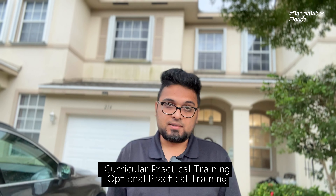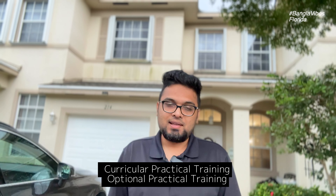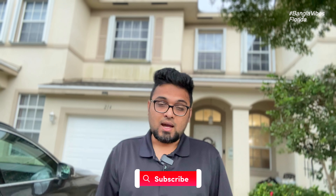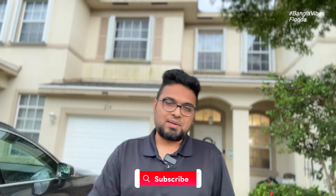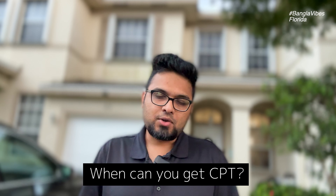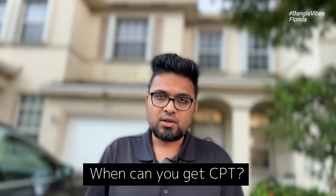CPT is Curricular Practical Training and OPT is Optional Practical Training. If you are watching a new video, subscribe to our channel. If you like this video, please like it. And if you want to join a new discussion, please join our Facebook group — the link is in the description.